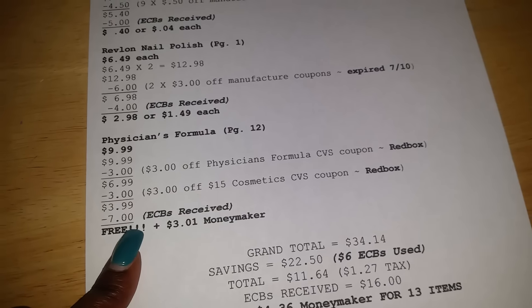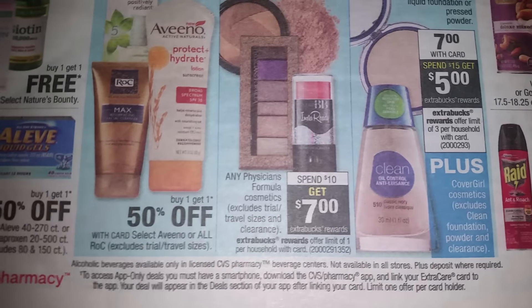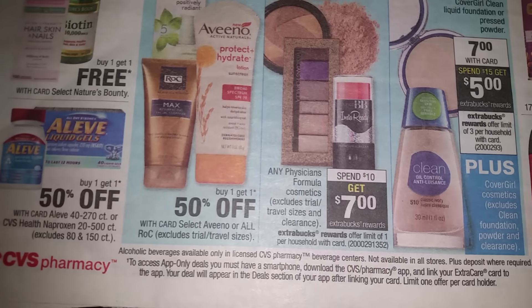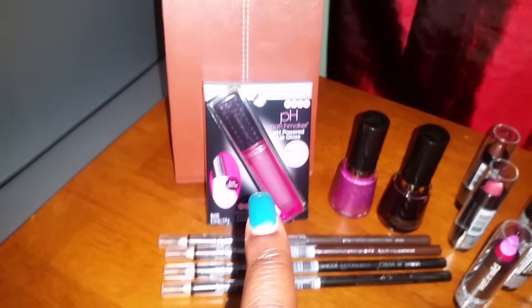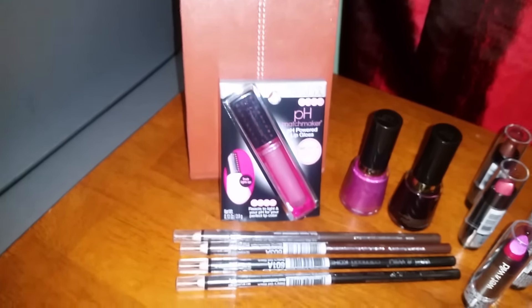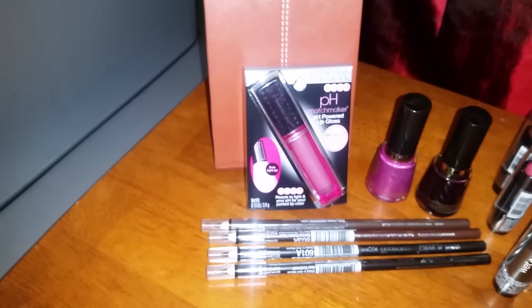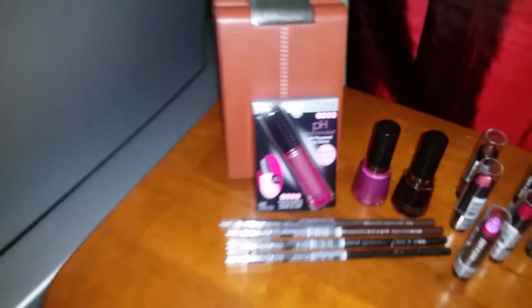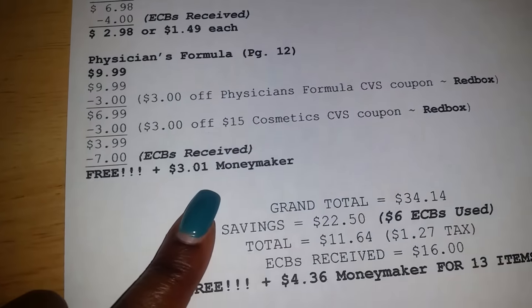That brought me down to $3.99. Then as the ad states, because I spent ten dollars, I got back seven dollars in ECBs — so that made this item free, plus a three dollar and one cent money maker!